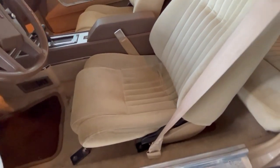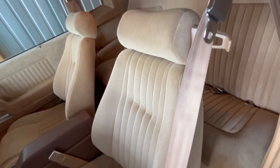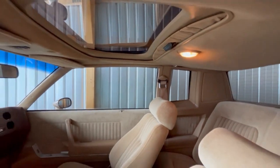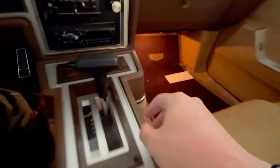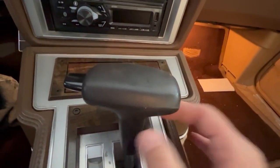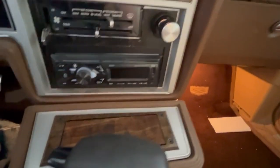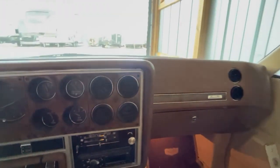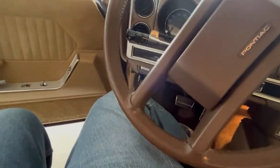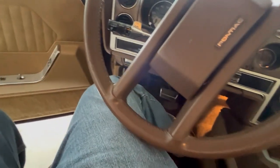Look at that seat — that's immaculate. Headliner — well, that's a G-body, typical saggy. She's got the sunroof in her. I did replace the radio; I like Bluetooth, I like having my music. Other than that, she is stock, and we're going to fire her up here.